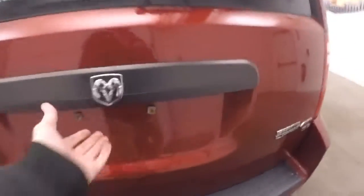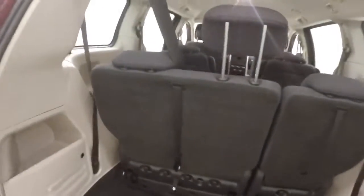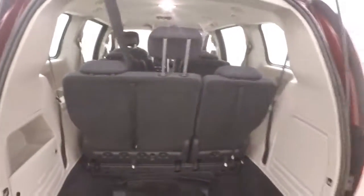Going down around the back here. Plenty of cargo space. This does have stow and go. The third row seating are in right now. You can actually take them fully out, fold them back, and gain way more cargo area.